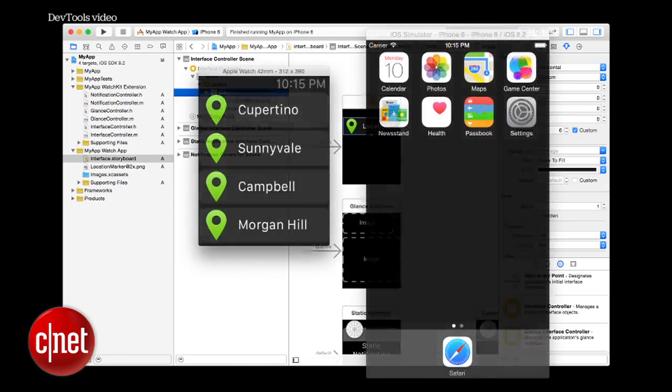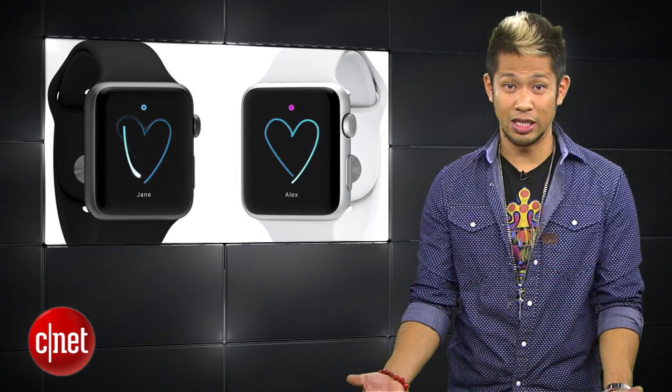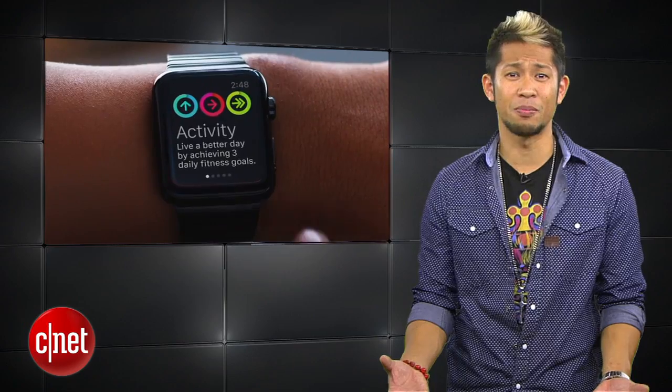One other note: currently, Apple Watch third-party apps require a connected phone to allow them to function, and developers will need to be mindful of that. Fully native apps that can run on their own on the Apple Watch will come later in 2015. So logically, an Apple Watch that requires no iPhone whatsoever comes in 2016 — the smartest time to buy one.